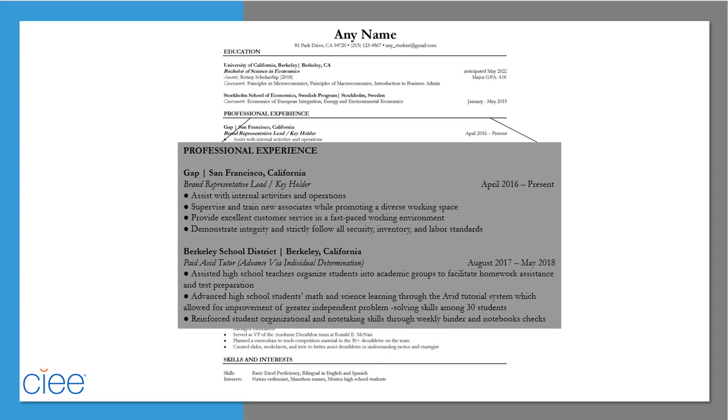In your experience section, after including the basics like company name, title, location, and dates of service, include at least two bullet points with a detailed explanation of your involvement, keeping them achievement-focused and task-oriented. You can do this by starting each bullet with a different action verb to highlight a diversity of relevant skills.